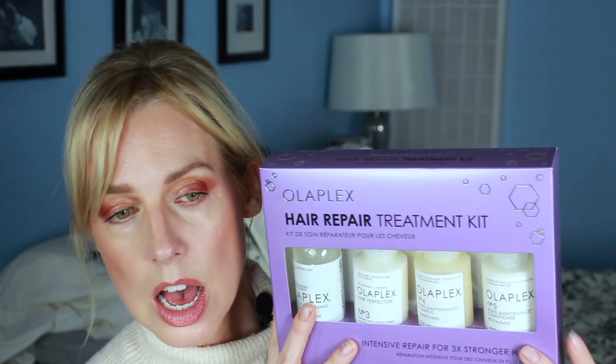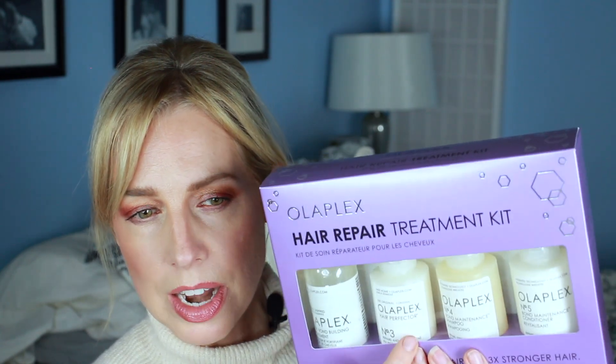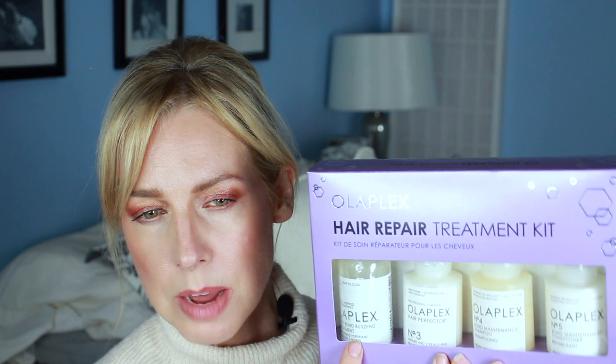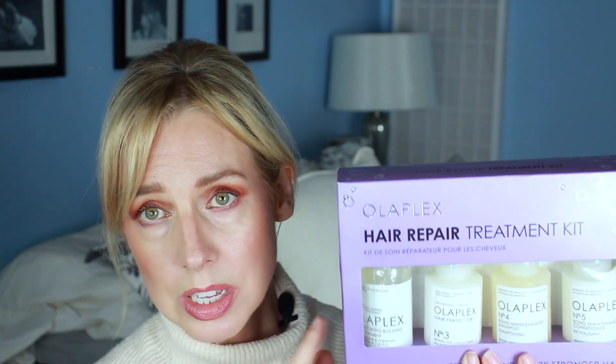$60 online purchases for Olaplex get a free number four bond maintenance shampoo. There's also a bond gift set — I got this — and it was about $60 and I think it's a $90 value. It has the bond treatment: number zero, number three, number four, and number five. So this is the shampoo and conditioner. I'm totally giving this to Emma because she uses them all the time and she's always happy to get more. It's so good.